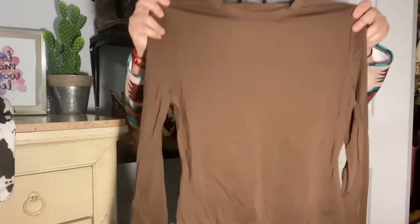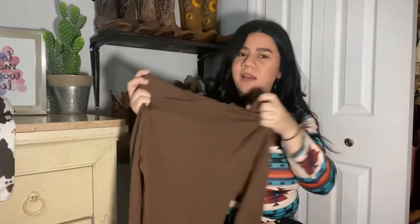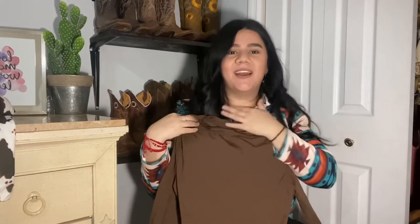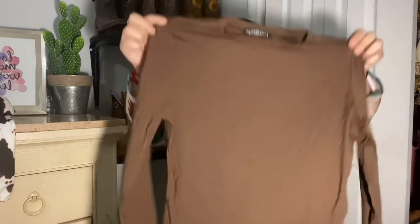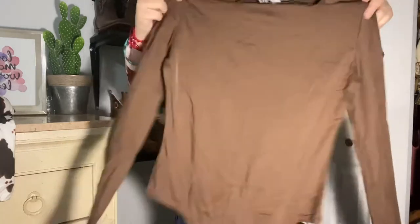The next top is a brown bodysuit — it goes up to the neck and the material is like spandex, similar to a shapewear fabric. I got it in a size large. It's a bodysuit.